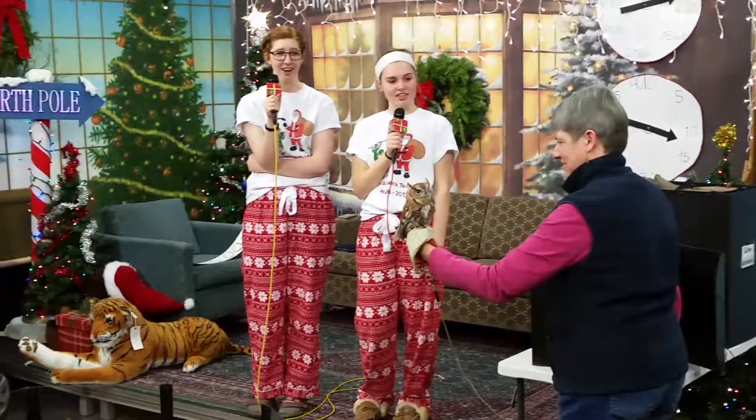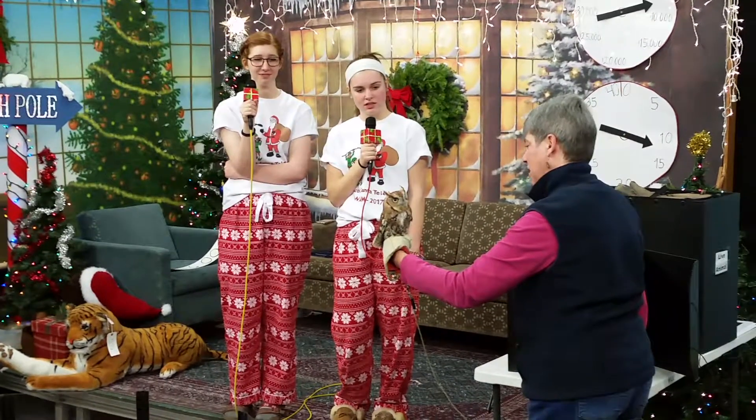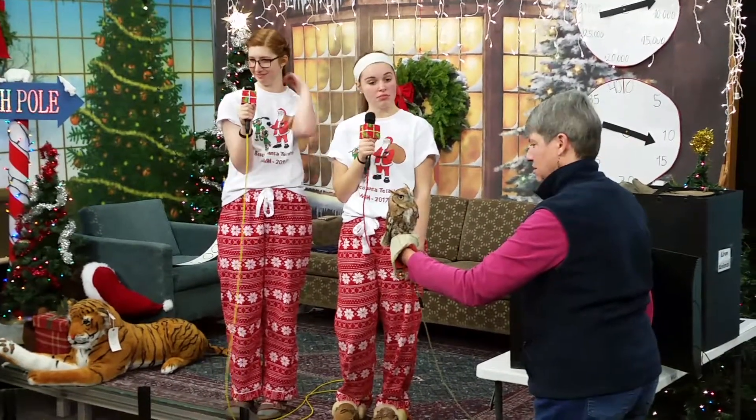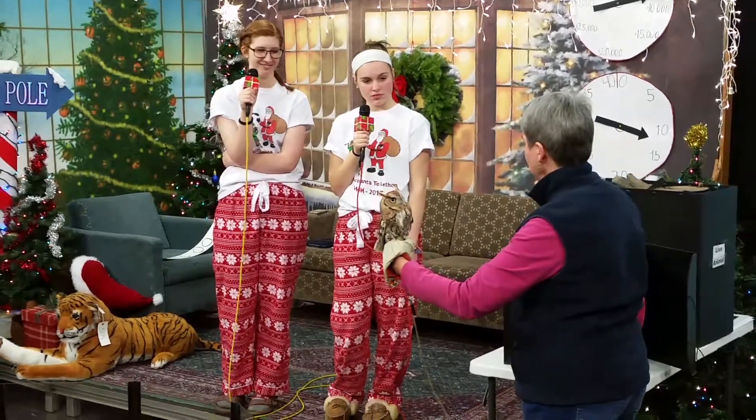I love the color. Her color is considered red or rufous color, and screech owls come in both a gray shade and reddish.